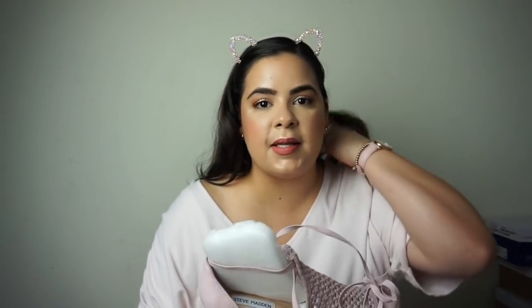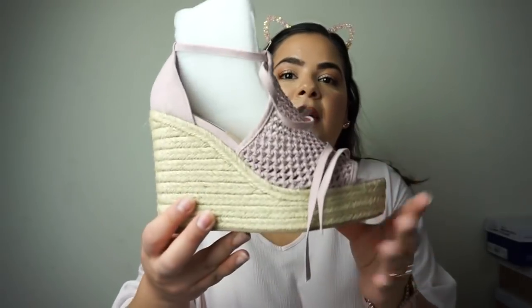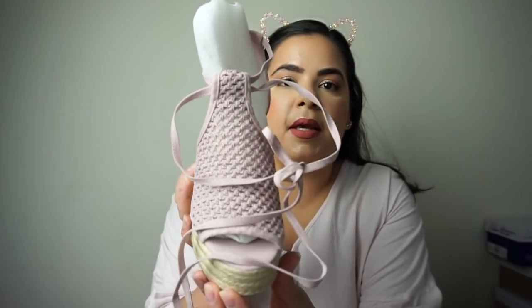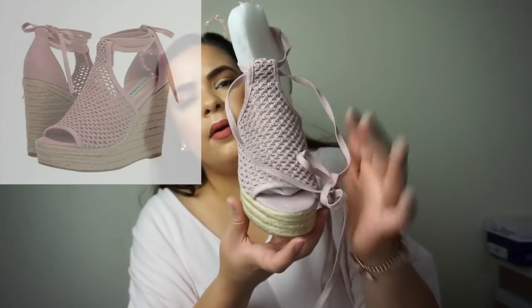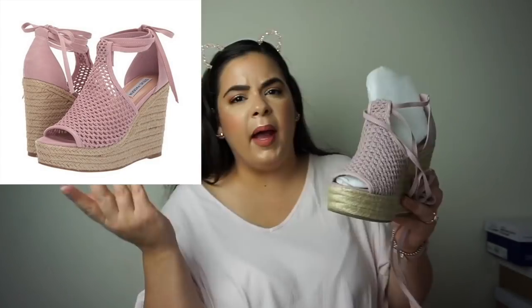The next pair of shoes is some sandals. I actually wanted to pick up some wedges because I don't have too many, and I found these beautiful pink ones. These are from a website called 6pm.com. I don't know if the camera will pick up the color too well, so I will insert a picture here so that you guys can see what it looks like.